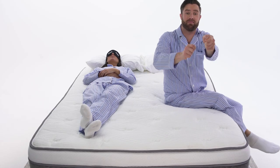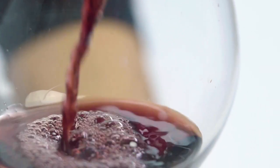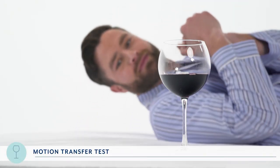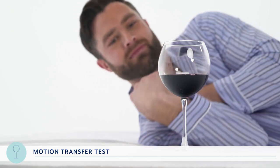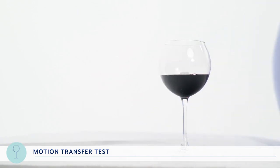Let's take a look at how well the Alexander Signature Series isolates movement in our motion transfer test. Motion transfer is really just the amount of movement you feel if your sleeping partner gets up or changes positions in the middle of the night. To assess motion transfer, we start with our wine test — a great visual indicator of how much motion is being transferred from one side of the bed to another. We had RJ lie down and roll back and forth a few times on the other side to see how much the glass and the wine inside moved. No wine spilled — it only moved a tad, so we give it a 9.